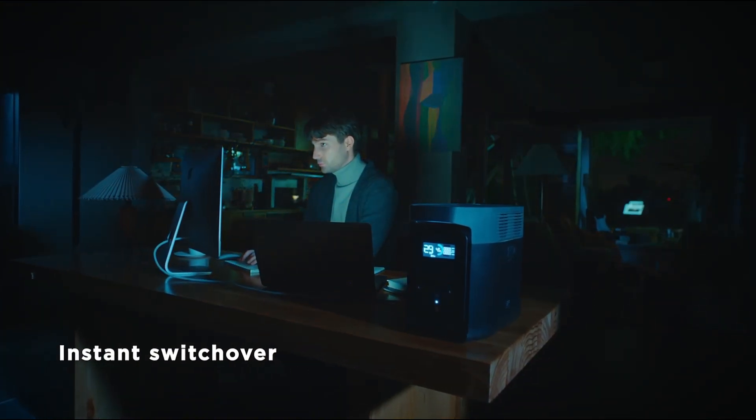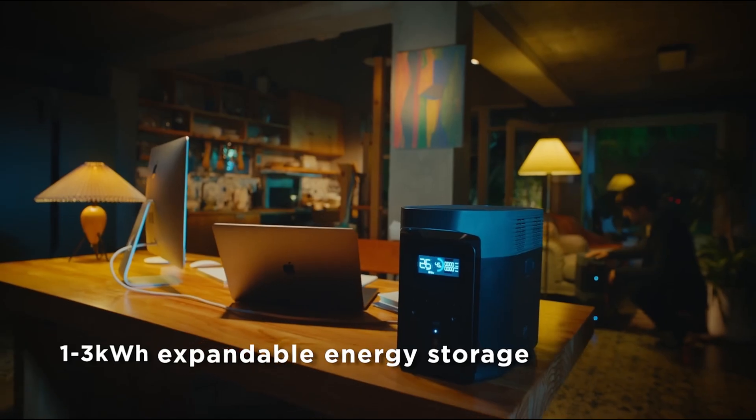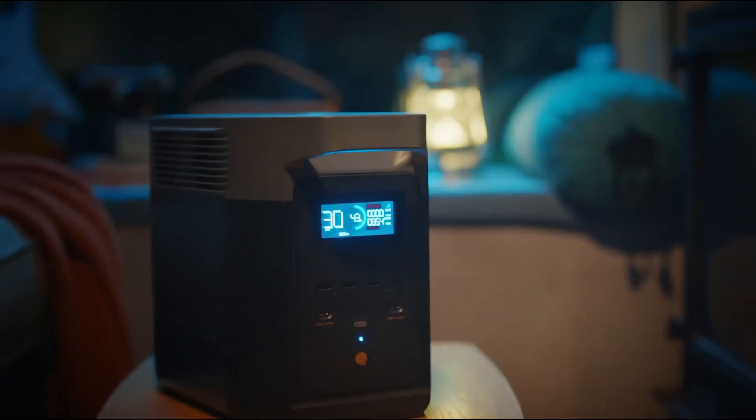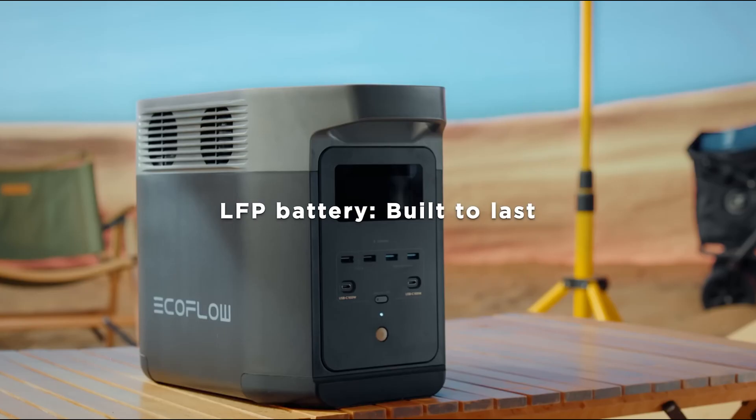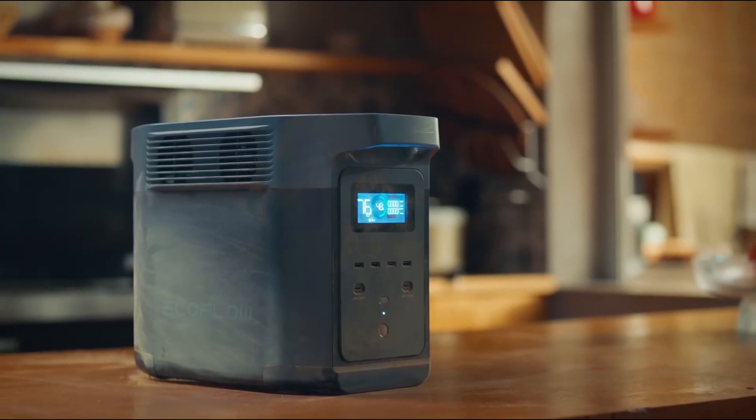One of the key aspects to explore in a review would be its charging capabilities. The Delta II Max is known for its fast-charging technology, which can recharge the unit in a matter of hours. Understanding how it performs under different conditions, such as solar charging or using a standard outlet, would provide further insight.